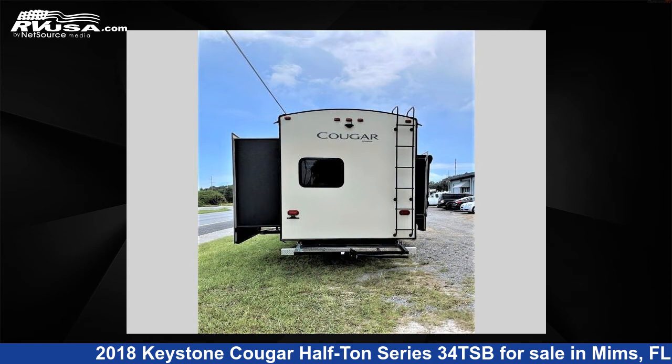and to see all units available for sale by Optimum RV, MIMS, visit RVUSA.com.